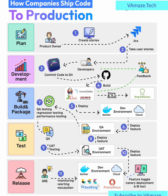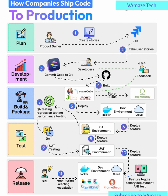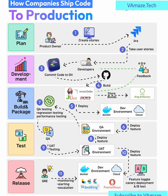Step 10: Production Deployment. Once approved, the code is deployed into production, often using techniques like feature toggles, canary releases, and A/B testing to safely roll out changes.